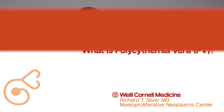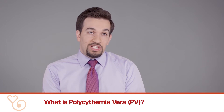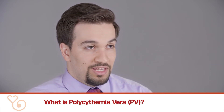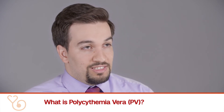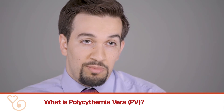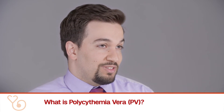Polycythemia vera is a slow-growing blood cancer that is driven by almost always a mutation in the JAK2 gene. This JAK2 mutation, acquired by blood cells and specifically blood stem cells, leads to excessive proliferation of all sorts of blood cells, but primarily red blood cells.